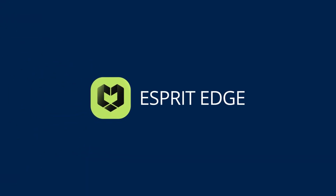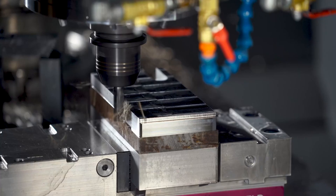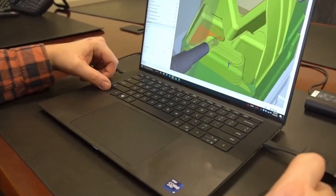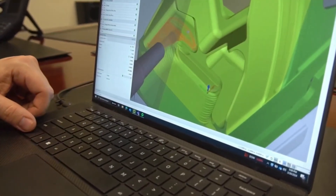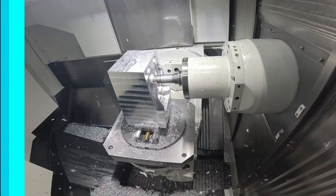Spree Edge changes the game. Our next-generation cloud-connected CAM software delivers factory-developed post processors tuned to your exact machines, so your G-code runs edit-free from the very first part. Whether it's 3-axis or 5-axis, Spree Edge makes programming faster, easier, and more consistent.